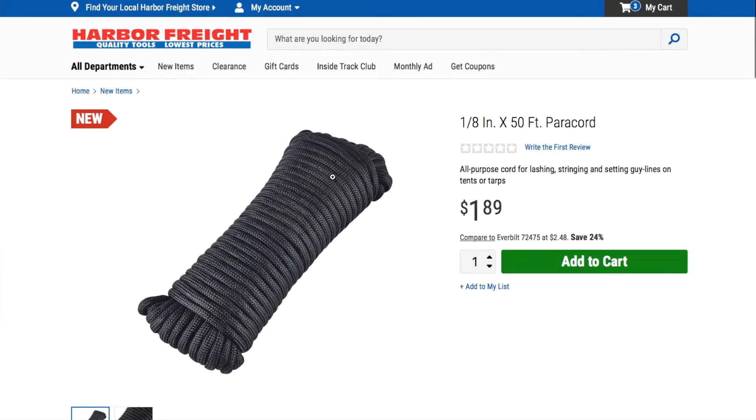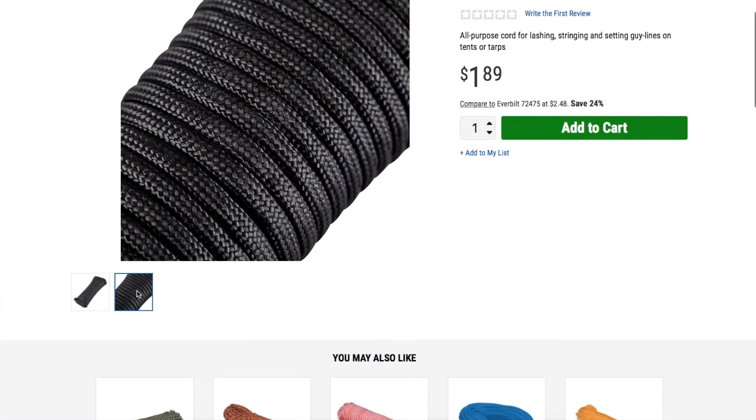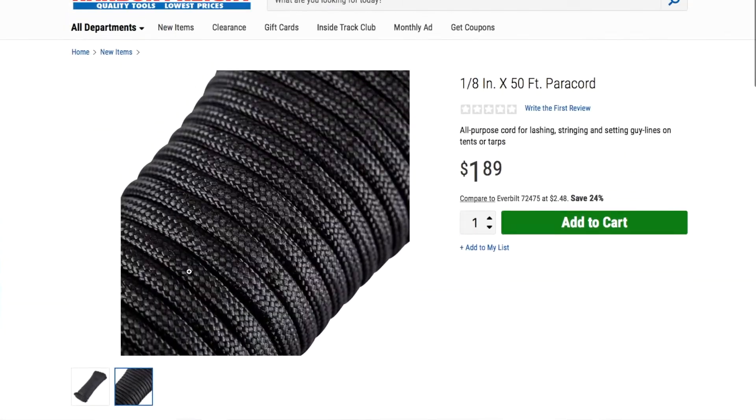We also have an 18 by 50 paracord for $1.89 — a nice all-purpose cord for flashing, stringing, setting tent guidelines, or straps.